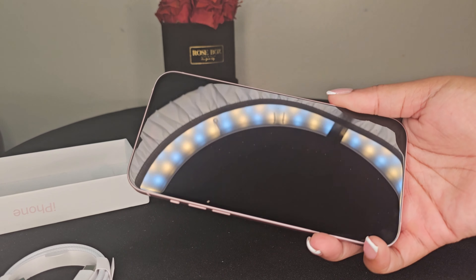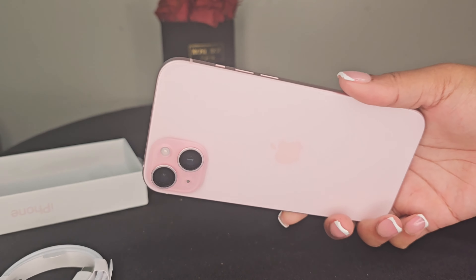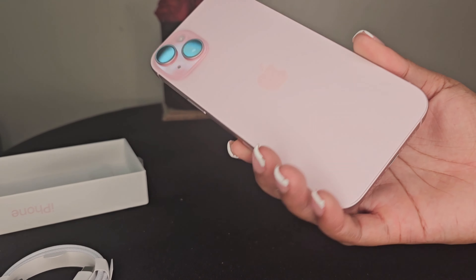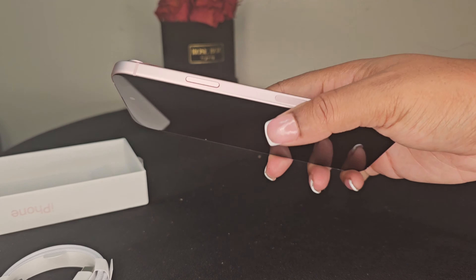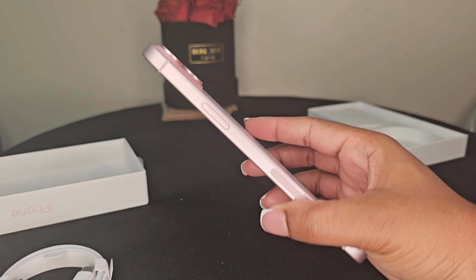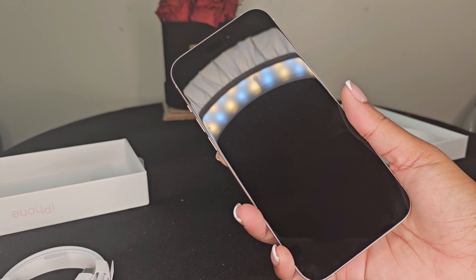This is the Pink iPhone 15 Plus with 512 gigabytes. For those of you who don't know, Apple did get rid of the plastic, so when you see these two green arrows and they are not tampered with, you are good to go.